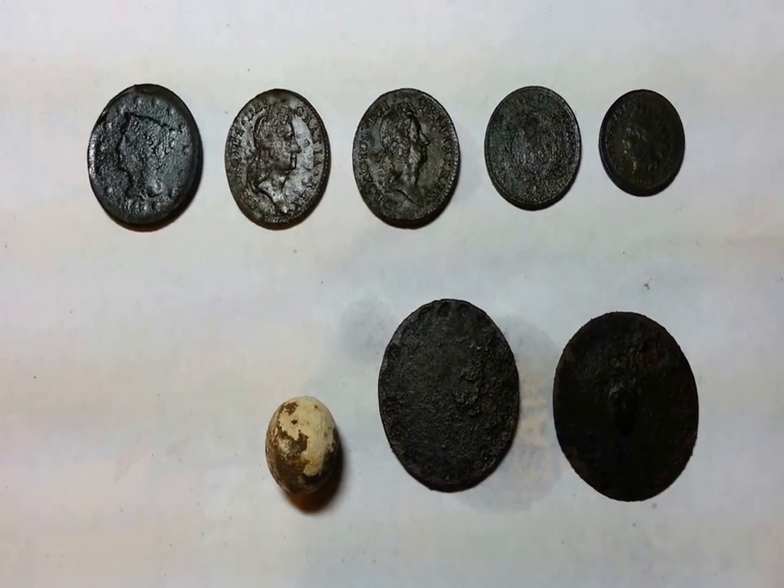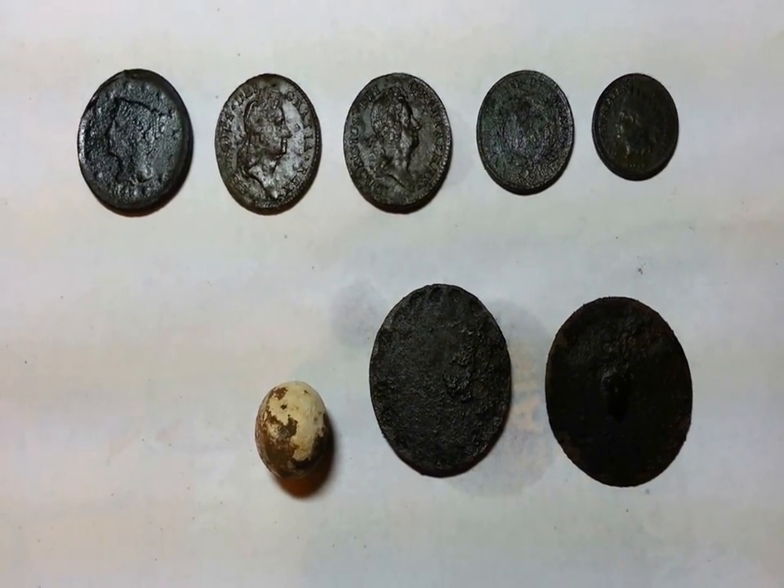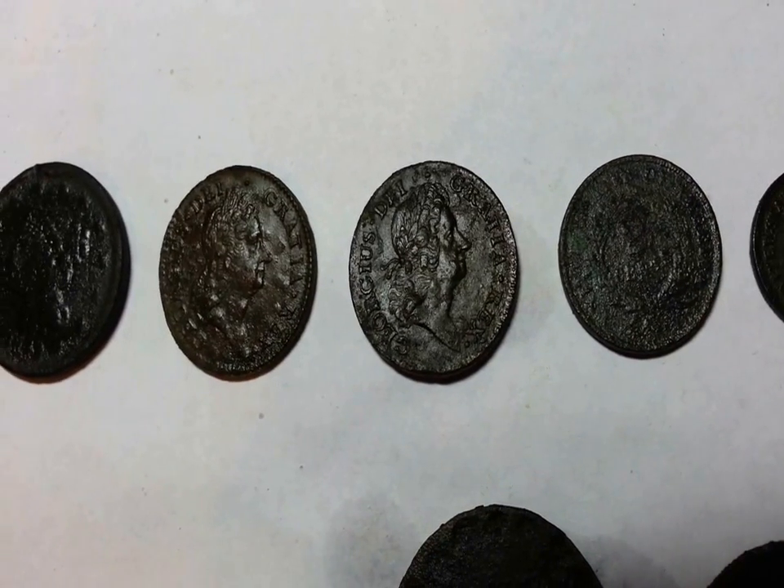That was a fantastic hunt. The odds of finding another spot like that are pretty slim around here. The 1842 large cent. The King George coin spill.